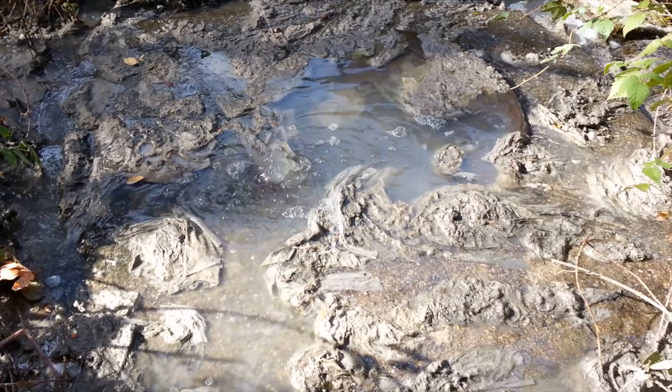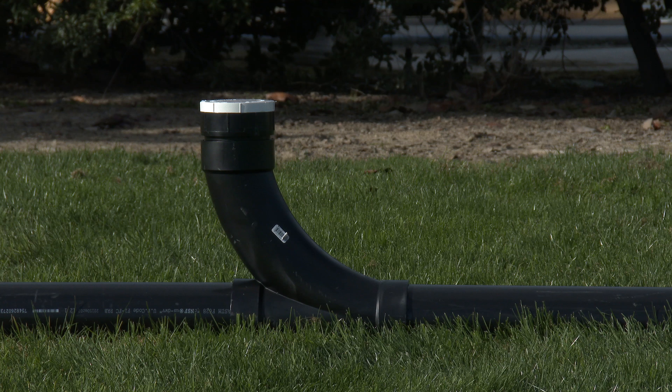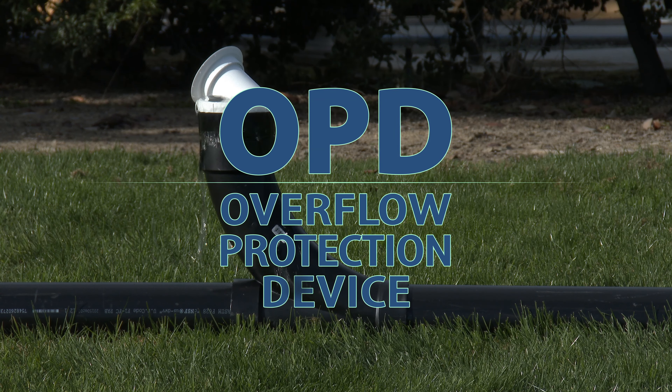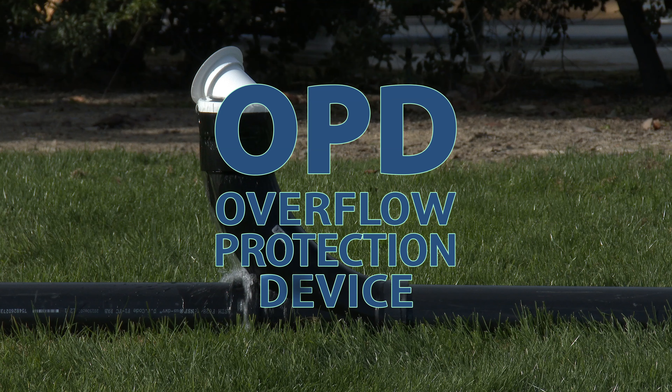Although sewer backups and overflows are rare, they can cause a lot of damage, creating a health risk and be expensive to clean up. That's why the Central Contra Costa Sanitary District wants all homes and businesses in our service area to have an overflow protection device, commonly called an OPD.